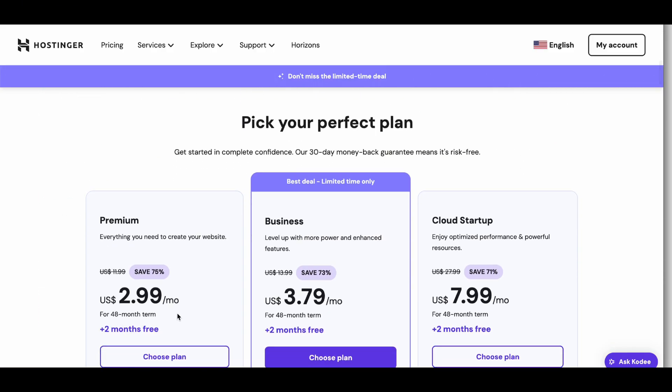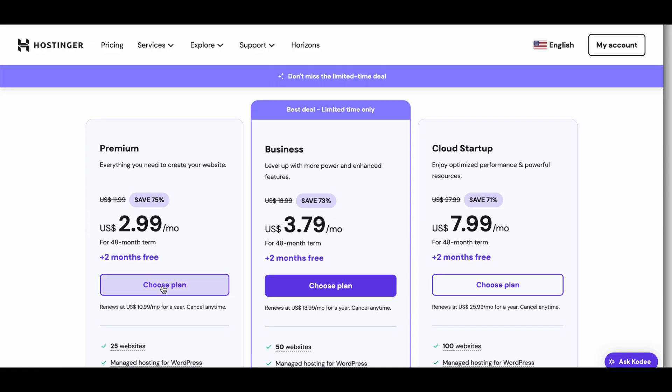Next, pick the hosting plan that fits your needs. Whether it's for your first blog, a side hustle, or your business, just click add to cart once you've decided.